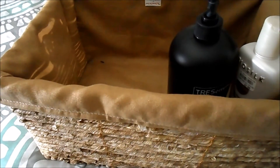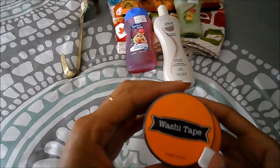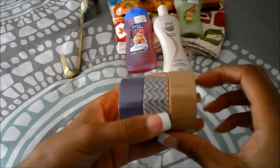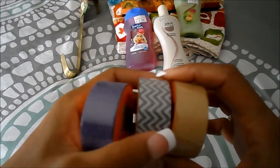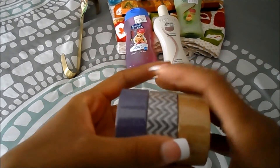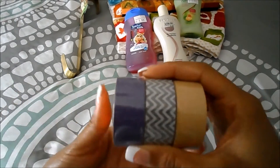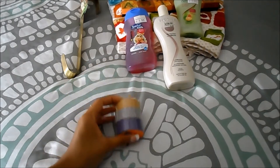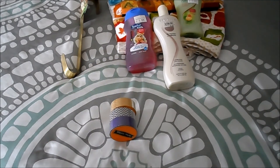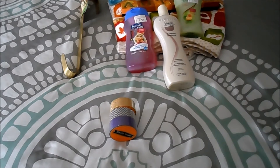And it's just washi tape. I picked up the gold one, a gray and silver chevron, and a purple one — those came from the Halloween collection. I picked up those three from Walmart.